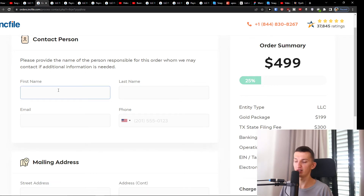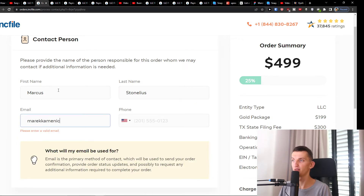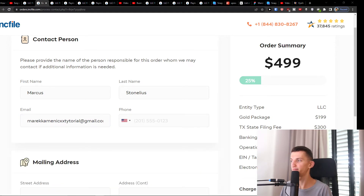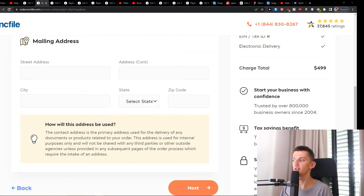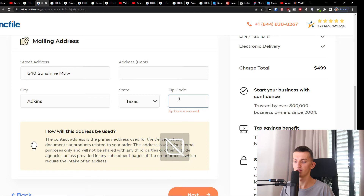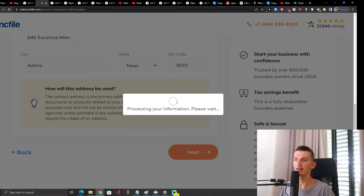Here you're going to fill in the contact person — let's say me, Marcus Stonelius — and you're going to add your name, Gmail, and phone number. Down below you're also going to add your mailing address and street address.